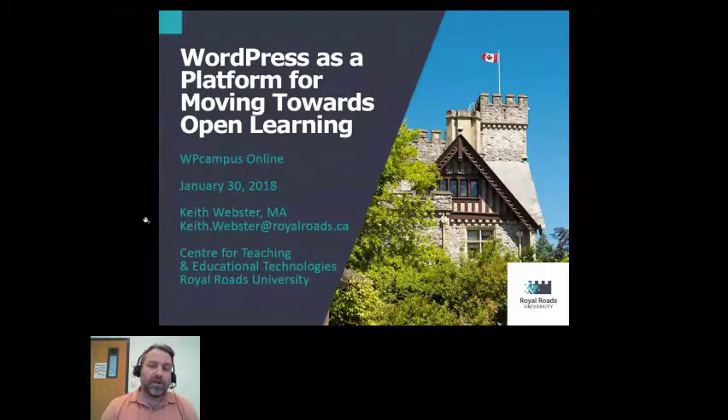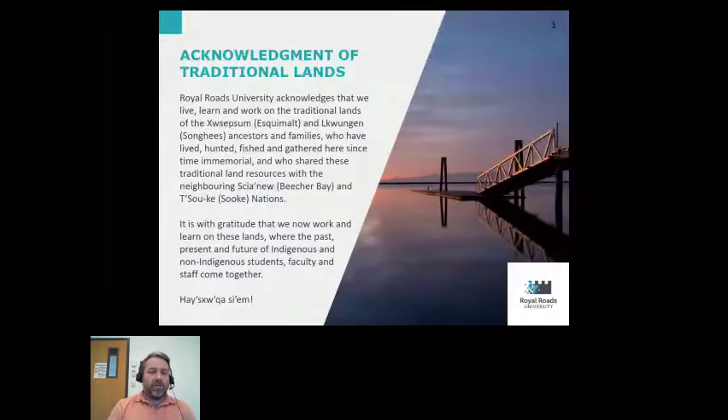I'll start off by acknowledging that here at Royal Roads University, we work and play on the traditional land. We're on Lekwungen and Songhees First Nations territory, who've been here for time immemorial, and who share these resources with the Beecher Bay and Souk Nations. It's important here at Royal Roads that we acknowledge the traditions of the place that we're gathering in.